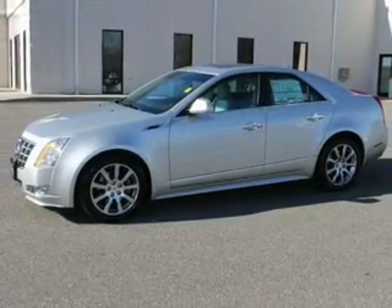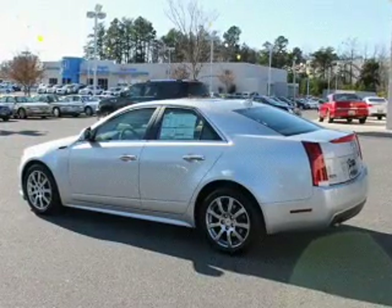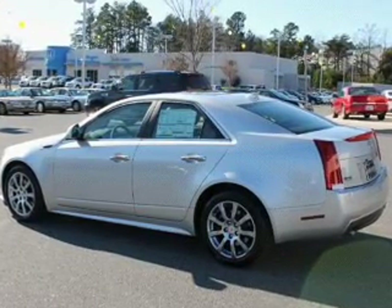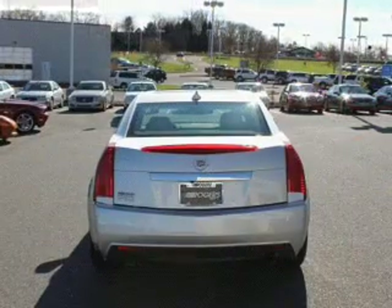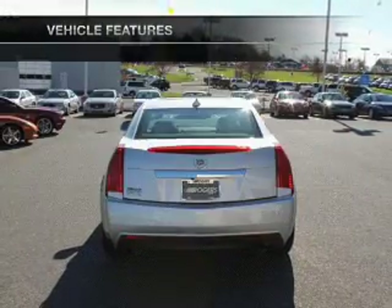With a solid six-cylinder engine that responds smoothly to its six-speed automatic transmission, treat yourself to a premium sound system. The anti-lock braking system will keep you safe on the road, and memory settings make for a more comfortable ride. Plus, enjoy these notable features that are included in this vehicle.